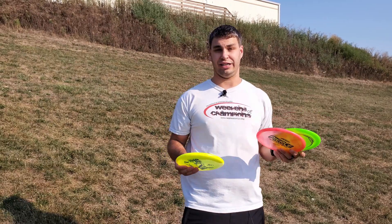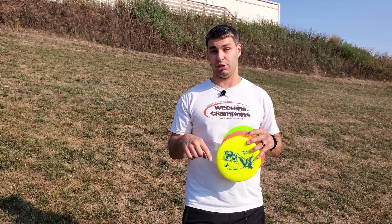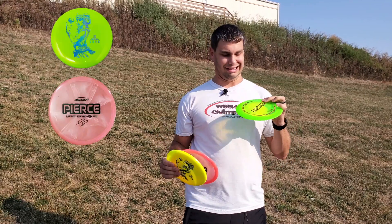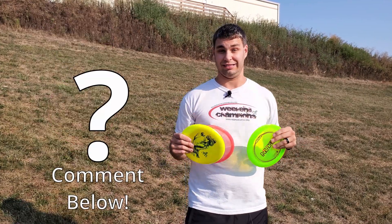Hey guys, before I show you the results for the putter, mid-range, and driver challenge from Discraft, let me know in the comments below if you agree with my choices of discs — the Luna, the Buzz, and the Nuke — or if you would have gone with some other discs. Let me know down below.